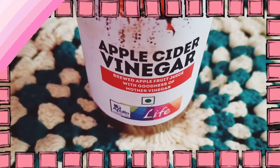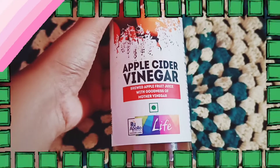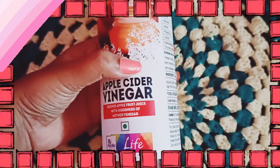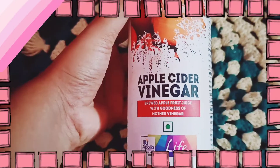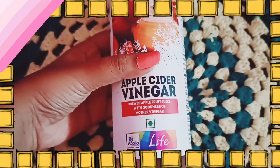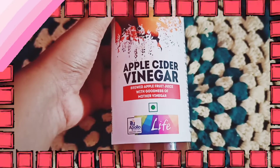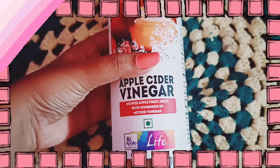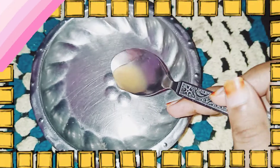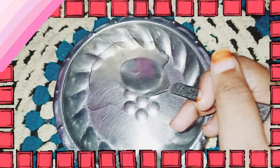The second one is apple cider vinegar. Apple cider vinegar is very good for the skin and hair. It helps with glowing skin and reduces pimple marks and dark spots. If you want to know more about apple cider vinegar uses, check the description or our previous video on hair packs.